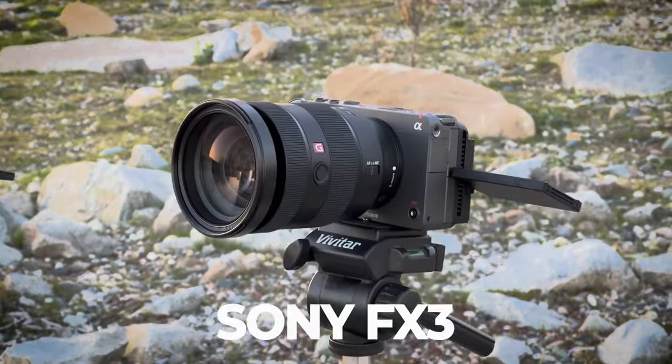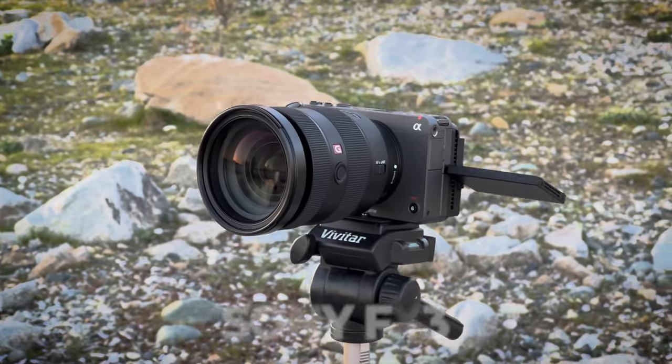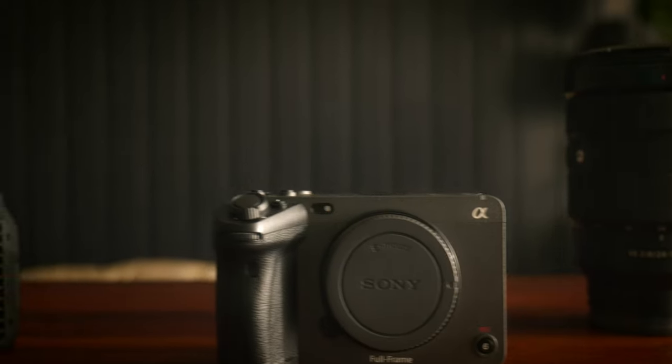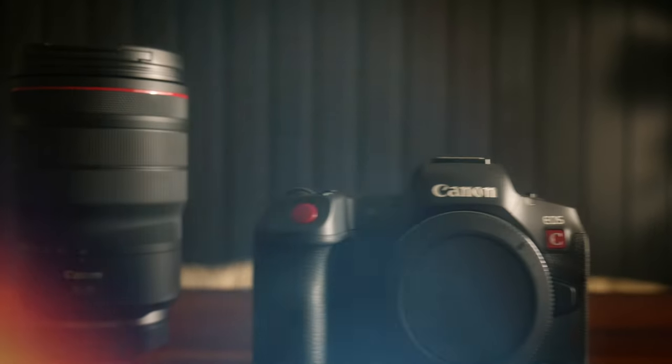I recently got my hands on the Sony FX3. Shout out to Sony for lending me the FX3 to do some testing and work on some of my personal projects. In today's video, we are going to be looking at both of these cameras and seeing which one is right for you and the type of shooter you are.